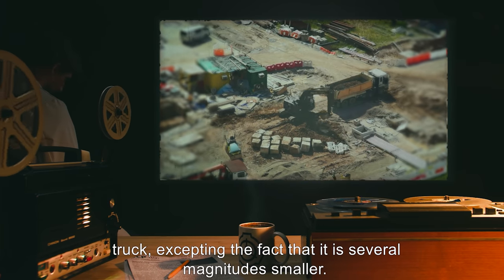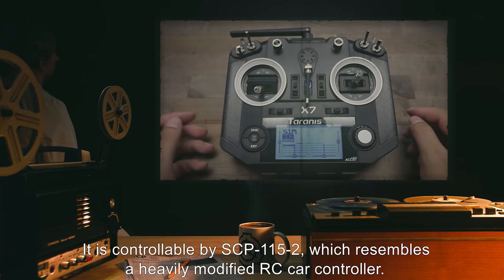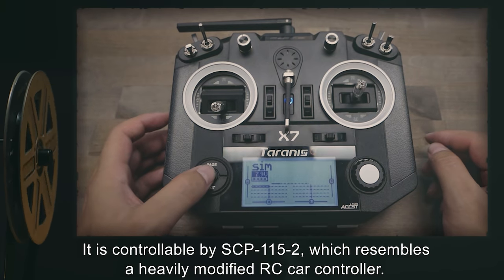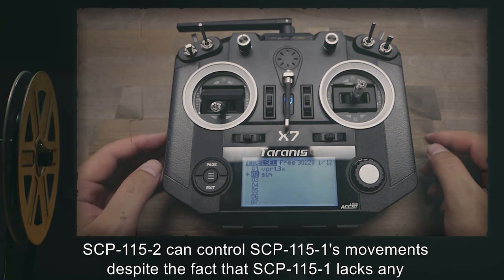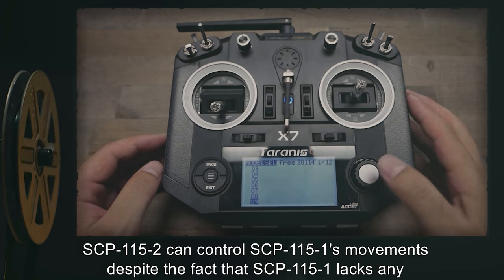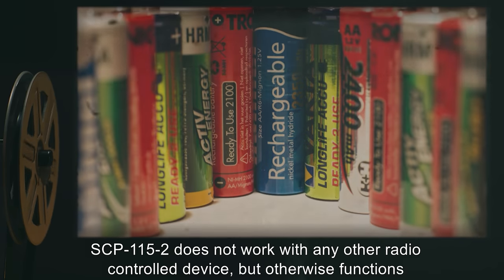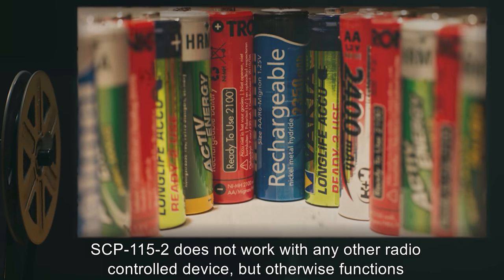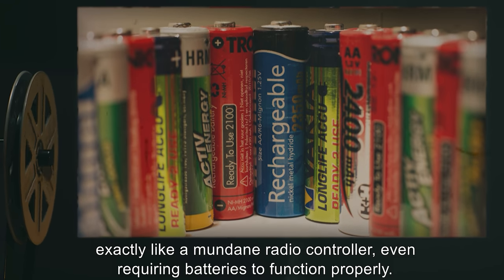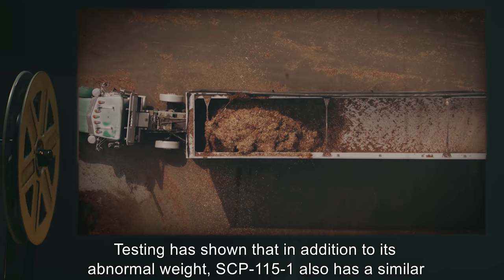SCP-115-1 is also capable of motorized movement and can function exactly like a normal dump truck, accepting the fact that it is several magnitudes smaller. It is controllable by SCP-115-2, which resembles a heavily modified RC car controller. SCP-115-2 can control SCP-115-1's movements despite the fact that SCP-115-1 lacks any kind of radio receiver or mechanical parts. SCP-115-2 does not work with any other radio-controlled device, but otherwise functions exactly like a mundane radio controller, even requiring batteries to function properly.